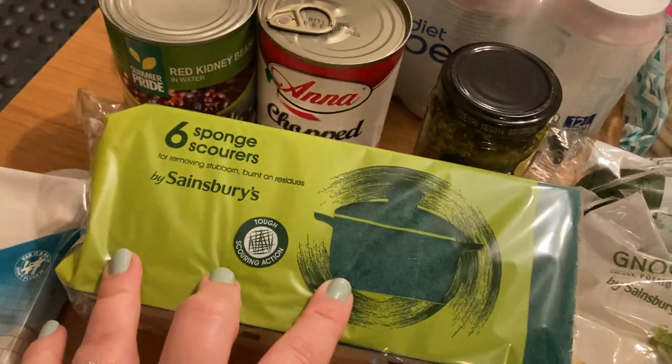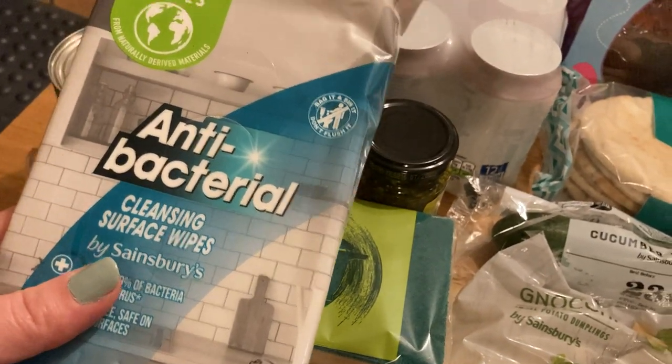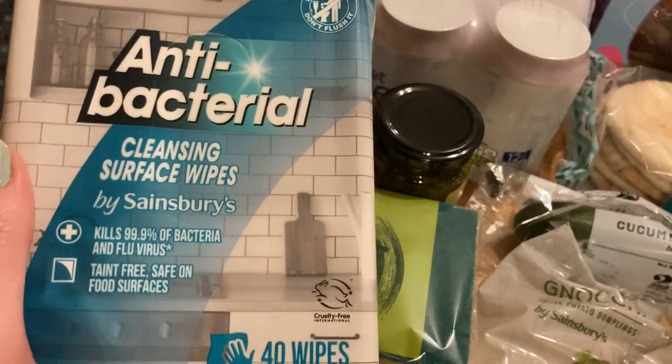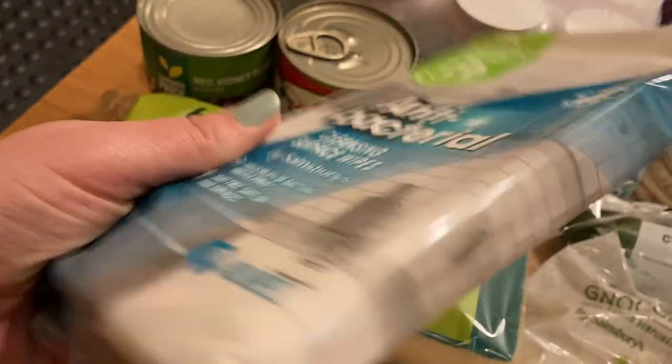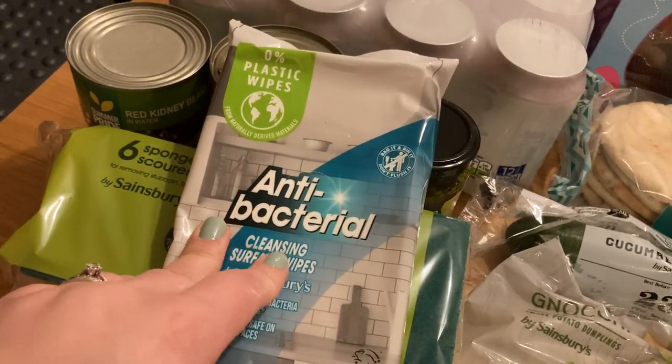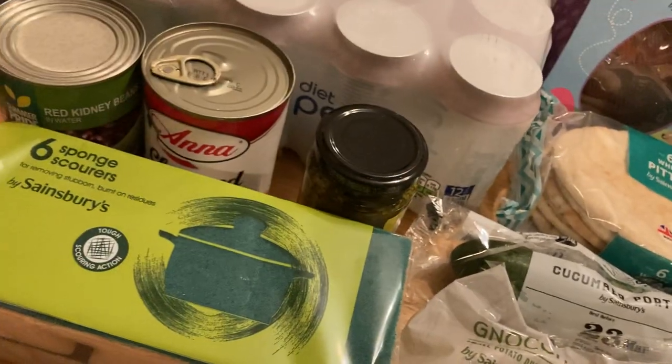Some sponge scourers — we needed some of those. Some antibacterial cleansing wipes, although this was a pound. I should really check it's got 40 wipes — it's not massive, and you can get these from Aldi, Lidl, and the Pound Shop and get about twice as much, so I won't be doing that again.